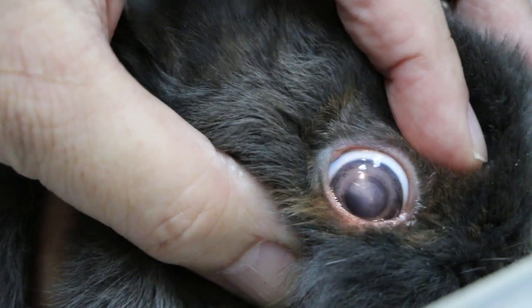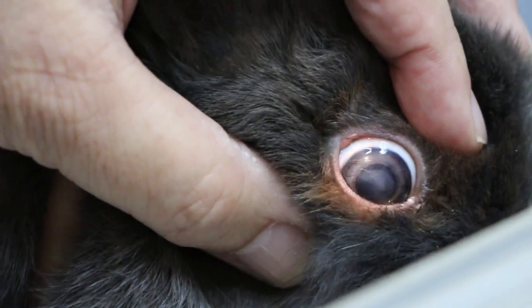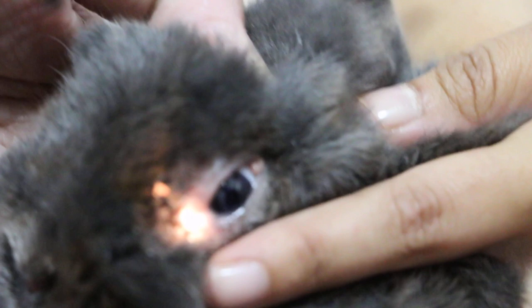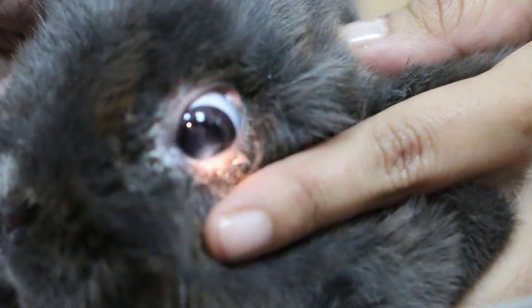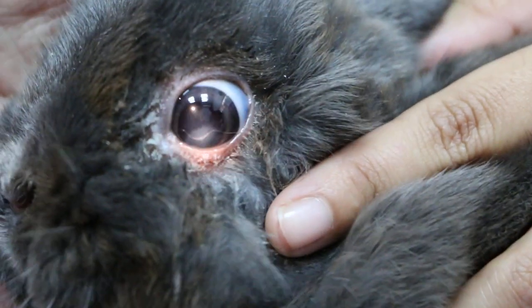There's an ulcer there. You see the scar? You see something white? There's an ulcer which has become a scar. That's the reason, no? And this side — this side is worse. This side has discharge, no?